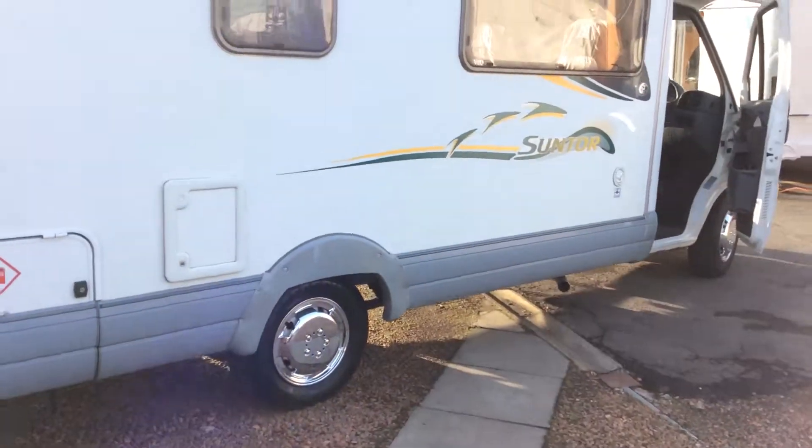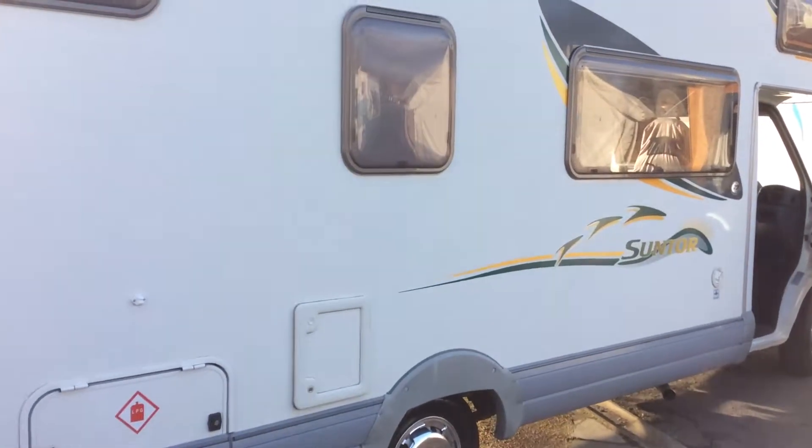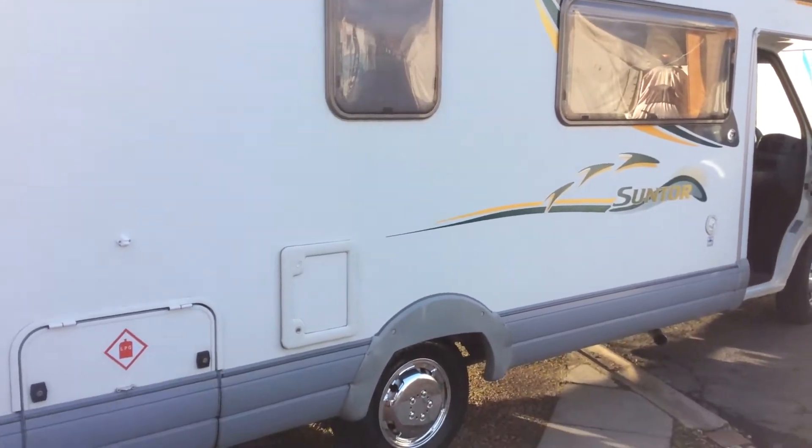It's a good sized van, easy to drive, power steering — drives really nicely.